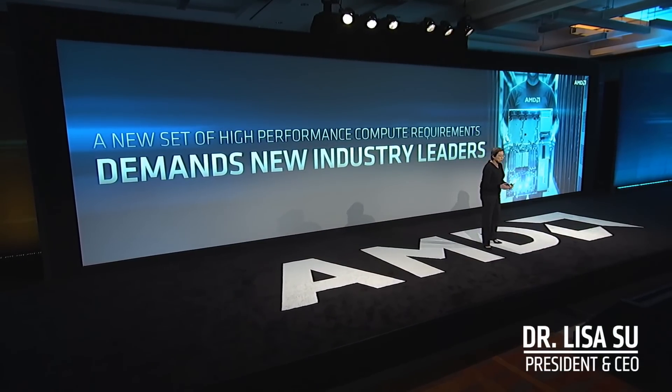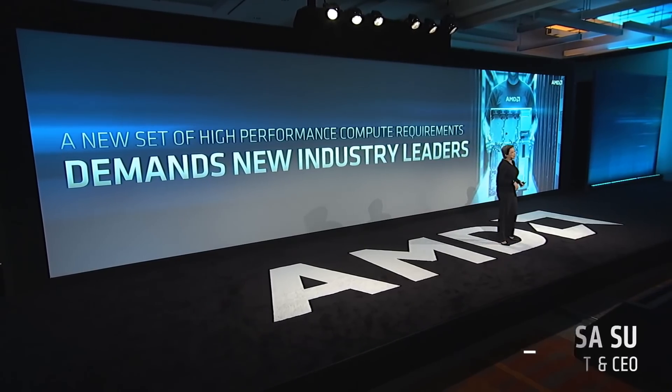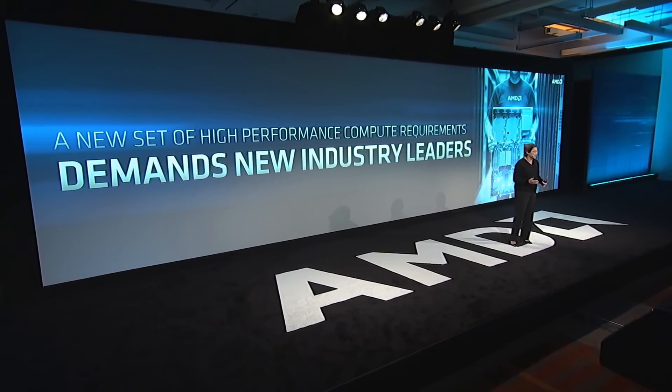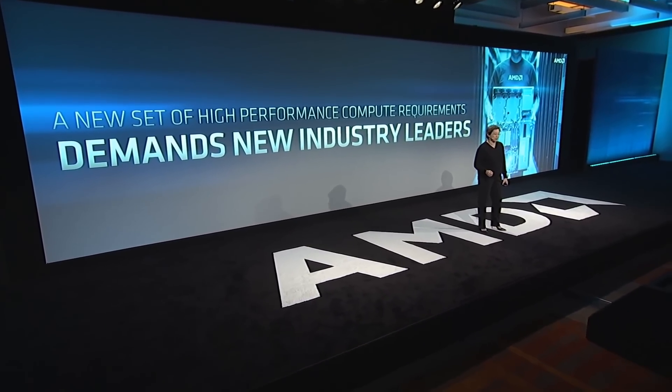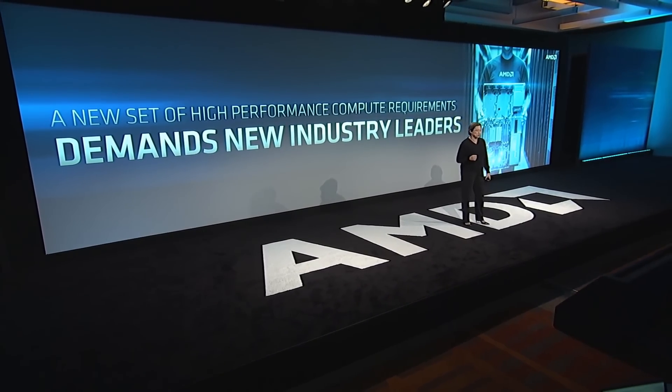We've had a lot of rumors leading up to this event, but today's Navi leak is incredible — especially if it turns out to be true. We all thought that Navi would have no type of architectural changes over the GCN architecture. However, according to this leak, we were so wrong.